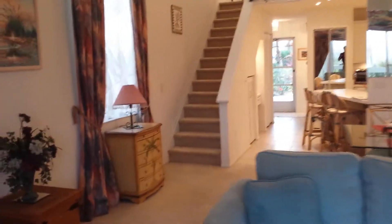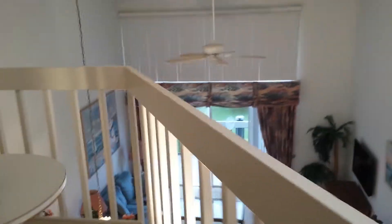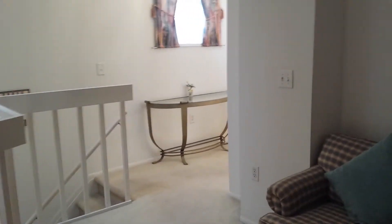We have stairs going up — heading upstairs now. Here's the loft with a railing; could be made into a separate sleeping area. It has a sleeper couch.